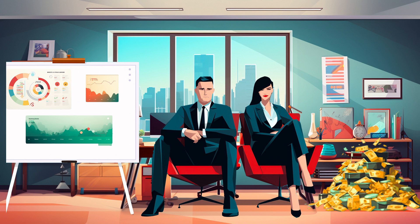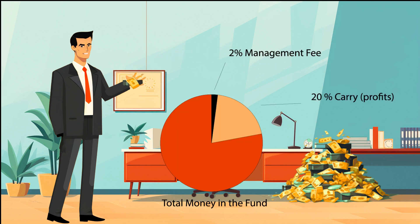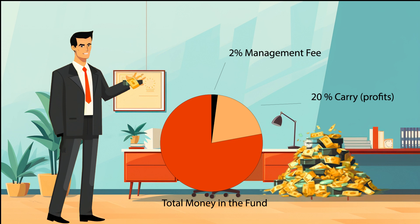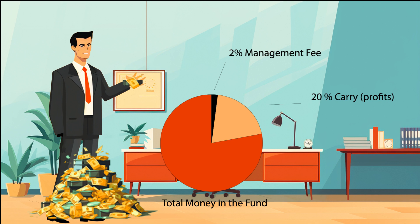VC fund economics are generally structured around two primary revenue sources for the firm. A management fee, typically around 2% of the fund's total value annually, covers operational expenses and salaries. There is also a carried interest, or carry, which is around 20% — this is the venture capital firm's share of the profits from the fund's investments. So if the venture capital fund is managing 100 million of money from limited partners, they'll use 2% or 2 million to pay themselves and any staff each year.